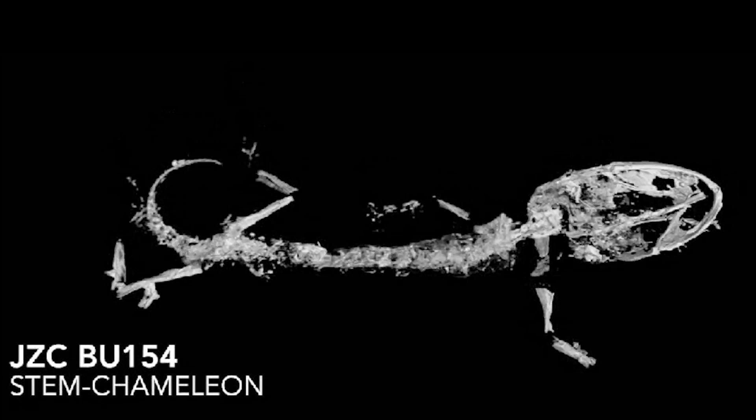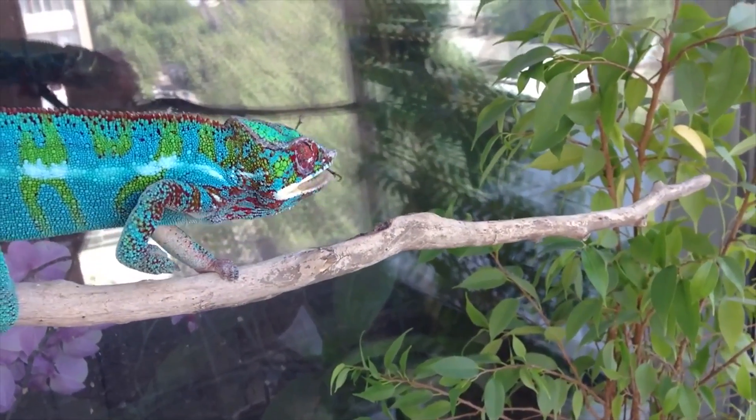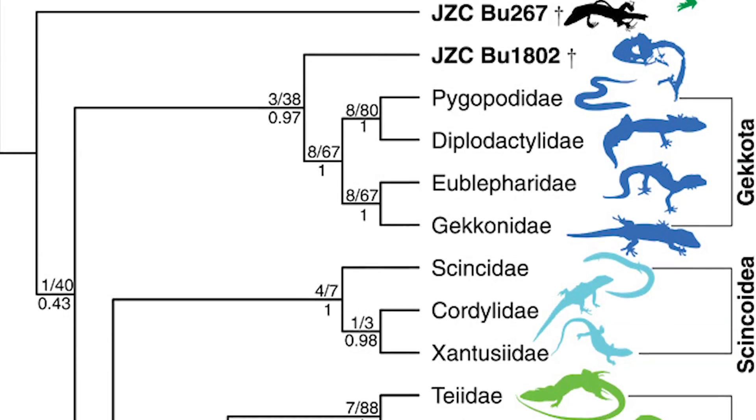The chameleon specimen, about the size of a dime, already had the chameleon's signature projectile tongue. Its toes hadn't yet fused like modern-day chameleons, but 99 million years ago, it was likely well on its way to becoming the charismatic reptile it is today.